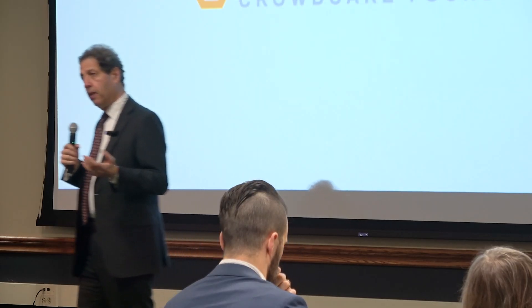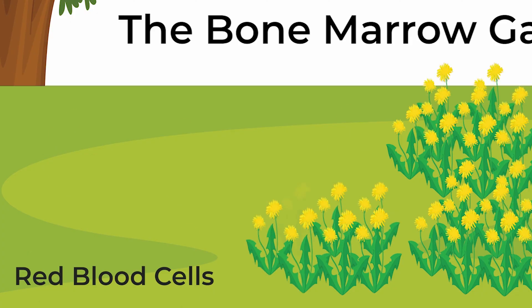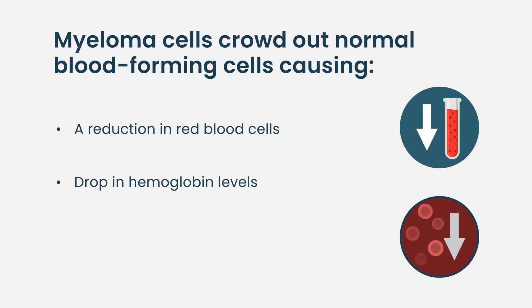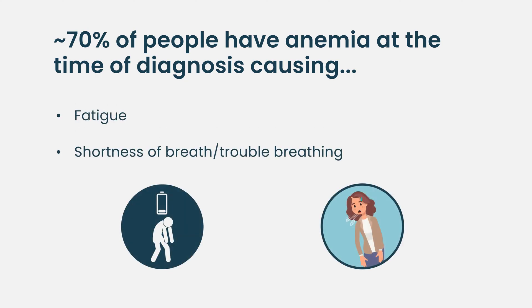The first consequence is that as the weeds grow, they start choking off all the normal plants so they're no longer able to germinate correctly. This chokes off the red blood cell plants, causing a reduction in red cell production — a drop in blood hemoglobin level — and you become anemic. About 70% of patients at the time of diagnosis are weak, tired, have exertional shortness of breath, can't climb stairs anymore, and the evaluation leads to the doctor saying: you're anemic.